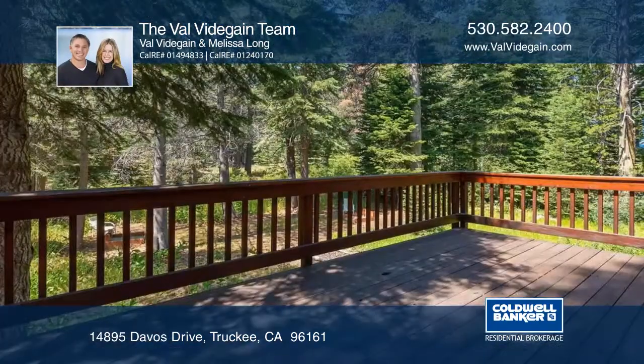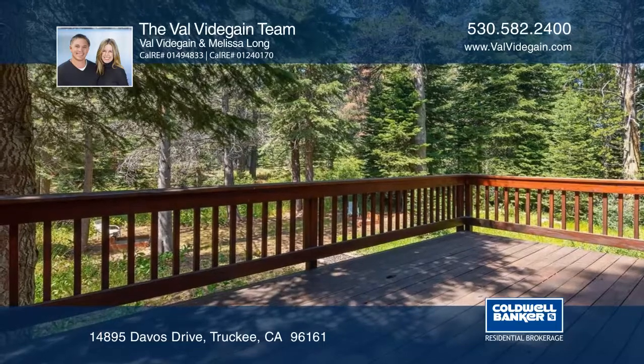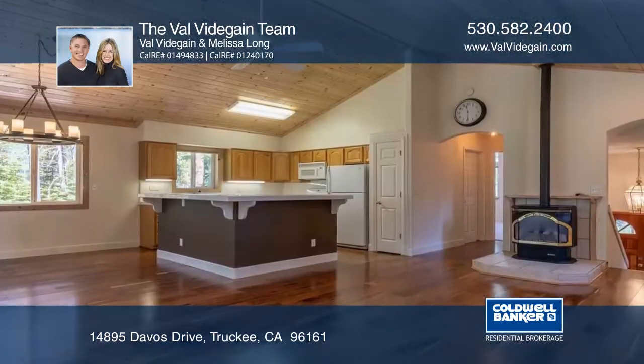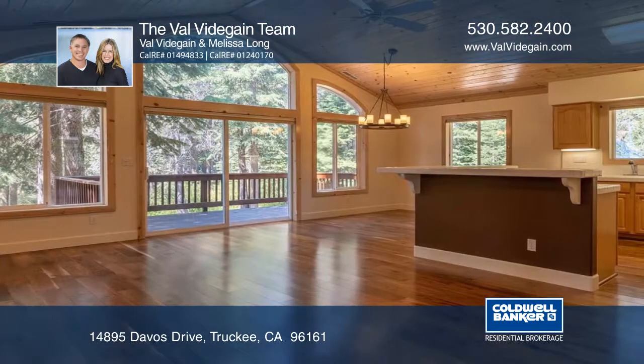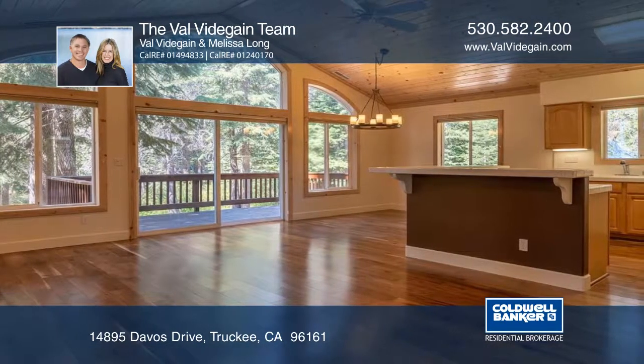This Tahoe Donner home sits on a large flat lot surrounded by lush meadow and gorgeous views from the secluded rear deck. Tucked away in a quaint part of Donner, across the street from the golf course, the setting can't be beat.